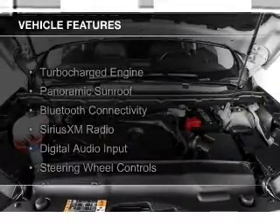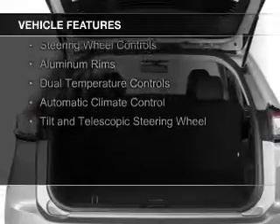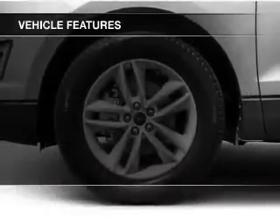The features include a turbocharger, a panoramic sunroof, Bluetooth connectivity, Sirius XM satellite radio, digital audio input, and steering wheel controls.